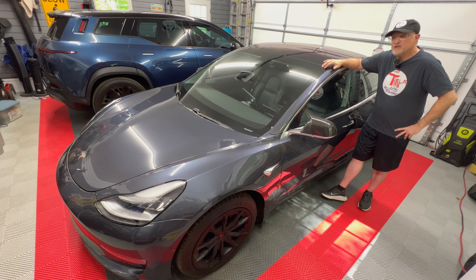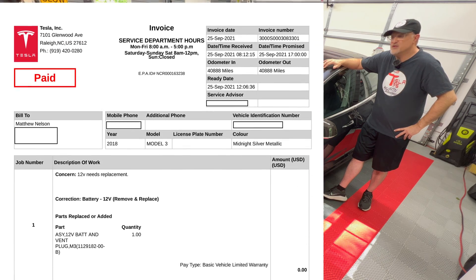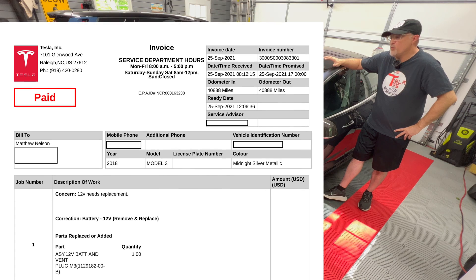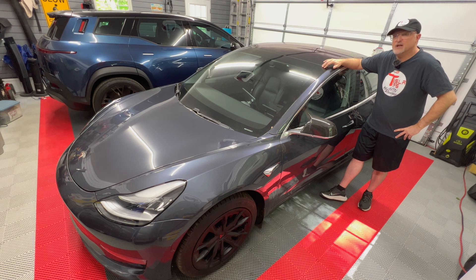The first battery replacement was done under warranty since I was originally under the 50,000-mile four-year warranty, and this one is outside the warranty. So the first one I got replaced for free; this one I had to pay for myself. It's actually relatively inexpensive at $85 for the battery. A lot of third-party 12-volt AGM batteries are way in the $100 to $150 range, so I think Tesla has a pretty good price on theirs.